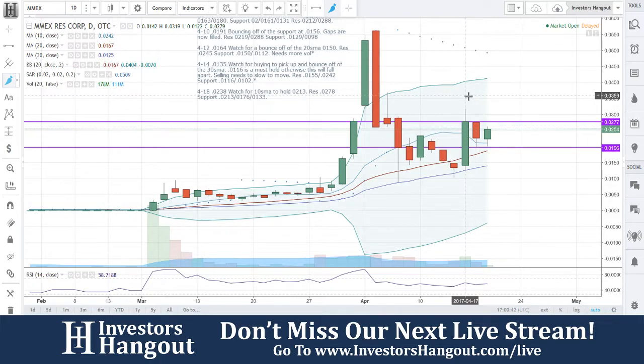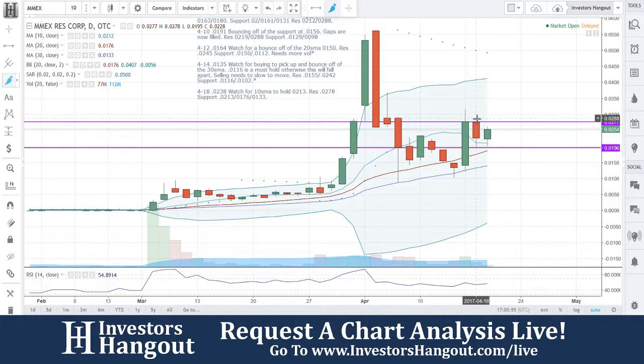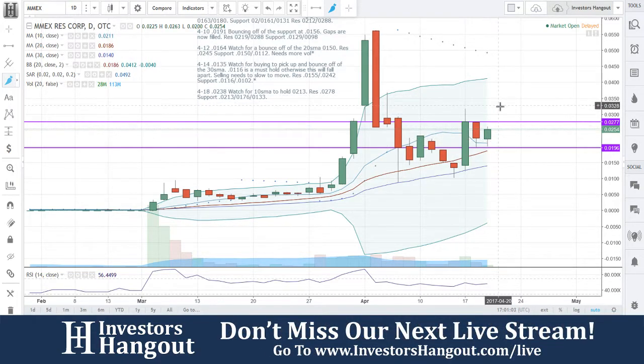Yeah, just right there around that area. We'll put 077 in there. I said watch for that 10-day simple moving average to hold, and you guys got that yesterday as well. Today, nice beautiful move. Avoiding all gaps — nice move. All gaps are now completely filled.